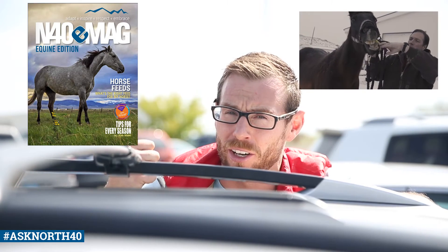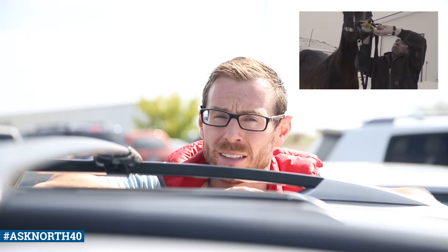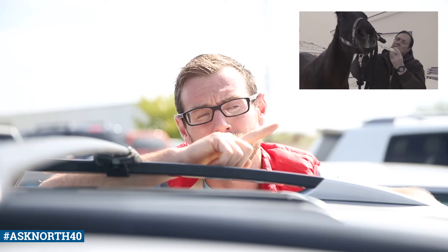If you're looking for more information, we've definitely been doing a lot on equine care. We have an equine edition e-mag that you can check out, and we also have our blog, North 40 Life, where we're always putting up new content, and you can check out everything equine there as well.